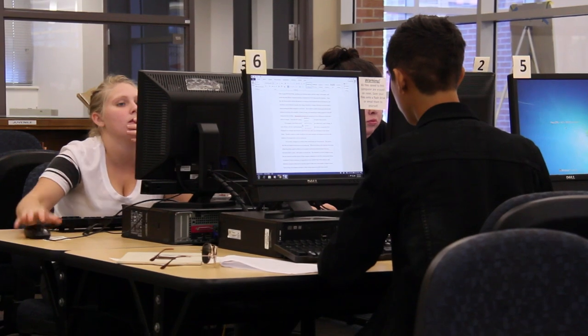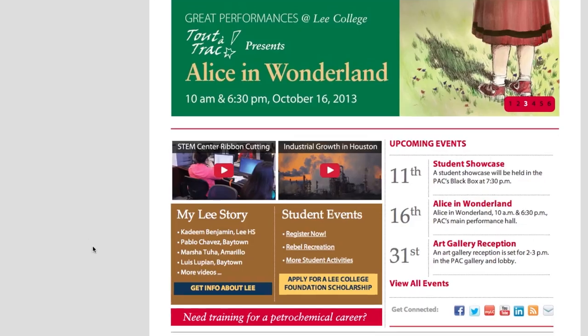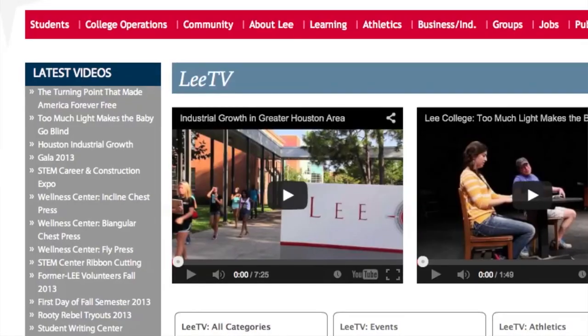If you have any more questions, check out our website, www.lee.edu. You can see more videos just like this by clicking on Lee TV.